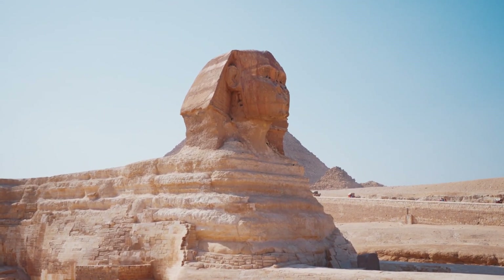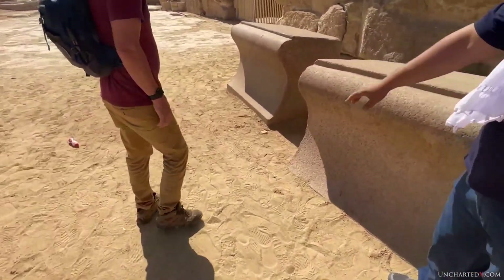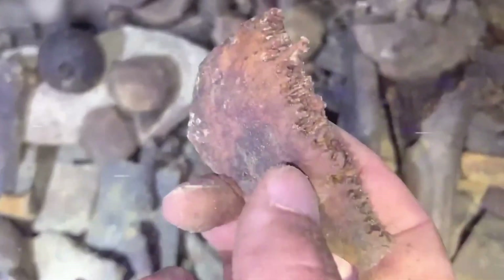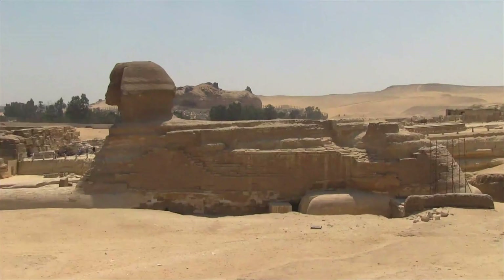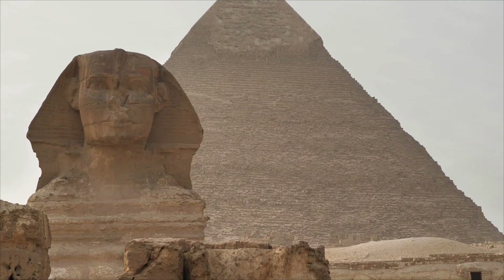Set alerts. Save claims that pass the checklist. Ignore the rest. So what would flip this story? A shape under the right paw that holds across GPR, ERT, and microgravity — with MOTE approval to test. One clean bore. One lens. One frame. The stone has waited for ages. Does it hold a quiet room, or only echoes?